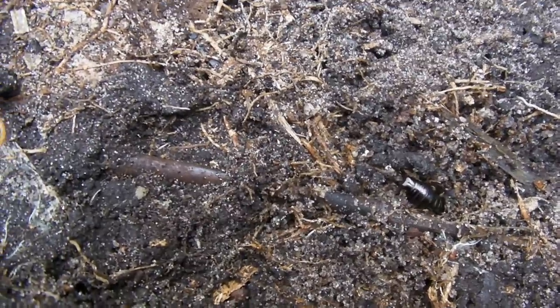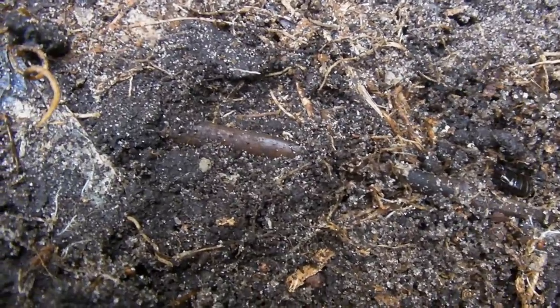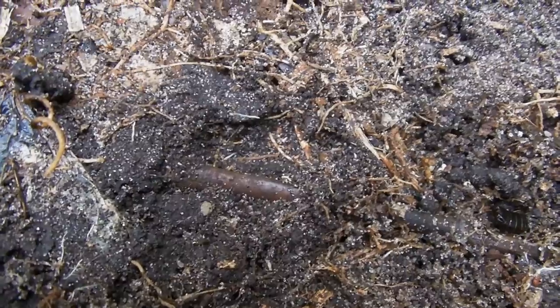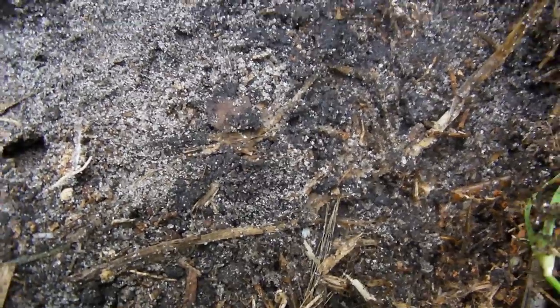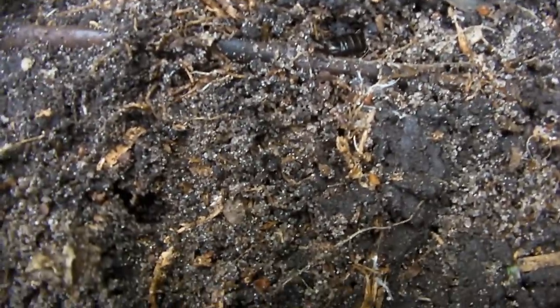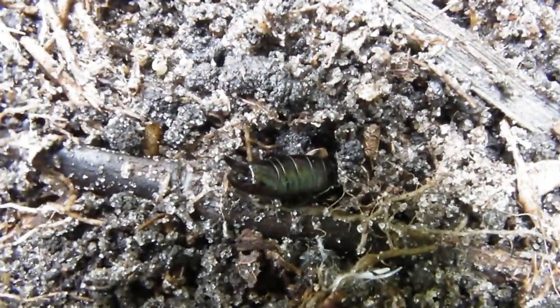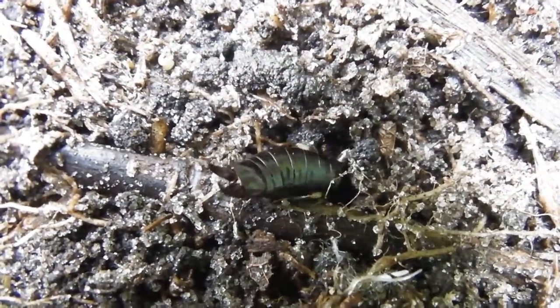Something's biting me right now - sorry I jumped. There's more than earwigs in here. This is probably what got me - these feral ants. But anyway, I've got to carefully roll this one back on there so that these little fellas can continue to raise their family.